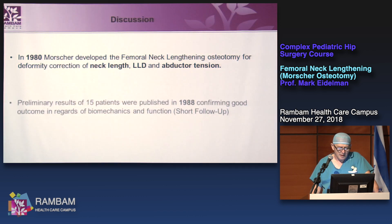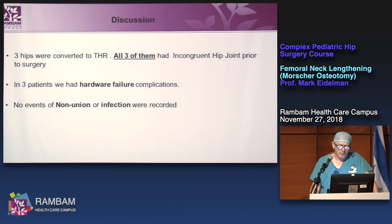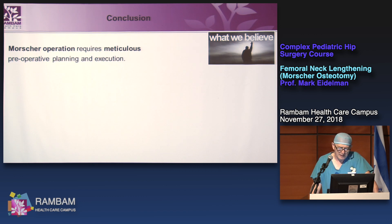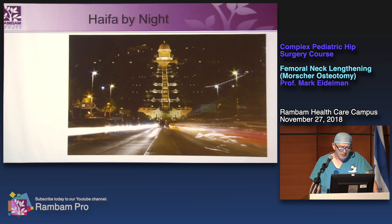In conclusion, Morscher developed femoral neck lengthening for deformity correction of neck length, leg length discrepancy, and abductor tension. Our results are very similar to those in the first and second papers by Morscher. We believe this operation requires meticulous preoperative planning and execution. It is contraindicated in the presence of hip joint incongruence. We have pretty satisfactory long-term results, and this is why I sleep at night. Thank you.